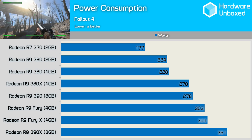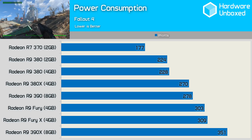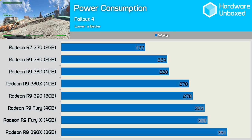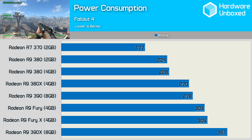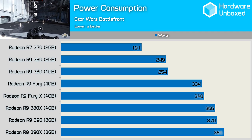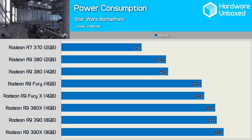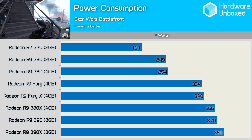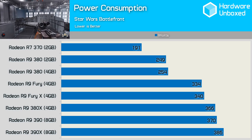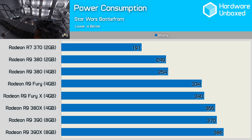Looking at power consumption in Fallout 4, we see that the 380 2GB and 4GB models are reasonably efficient, particularly when compared to the 380X, which consumes almost the same amount of power as the 390. The Fury and Fury X are also reasonably fuel efficient given the performance they deliver, while the 390X is a bit of a power pig, as the entire system consumption reached 351 watts. The Star Wars Battlefront consumption figures are interesting and don't really make that much sense. The Fury graphics cards are seen to consume less power than the 380X, 390, and 390X — unexpected that a Fury graphics card would consume less power than the 380X in any game. The 380s consume considerably less power than the 380X, 390, and Fury graphics cards, and as expected, the R7 370 consumes the least amount of power.